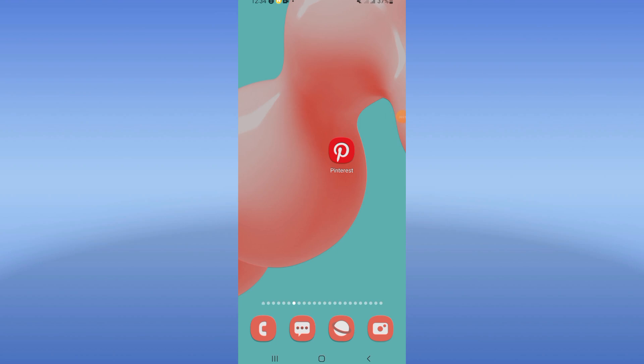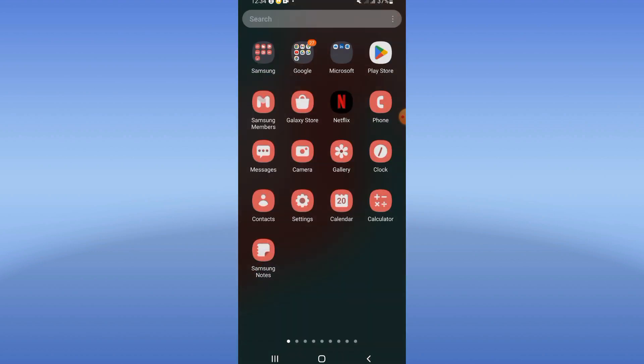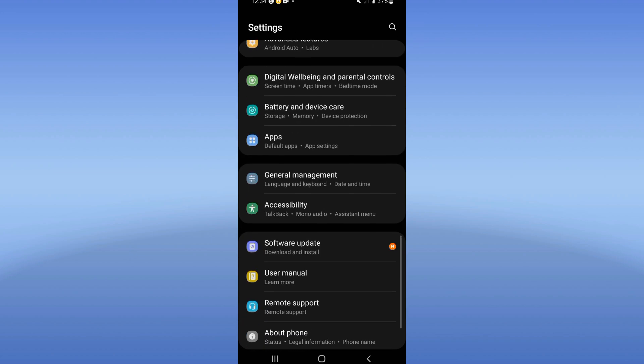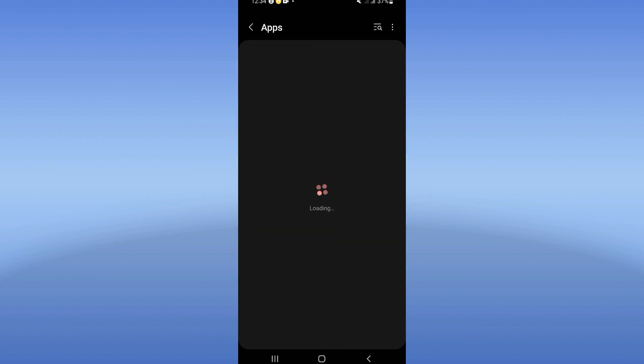How to fix the Pinterest keeps closing problem. Welcome guys, we'll show you how to fix this right now. Open the settings of your device, go to your apps option, search for Pinterest and click on it.